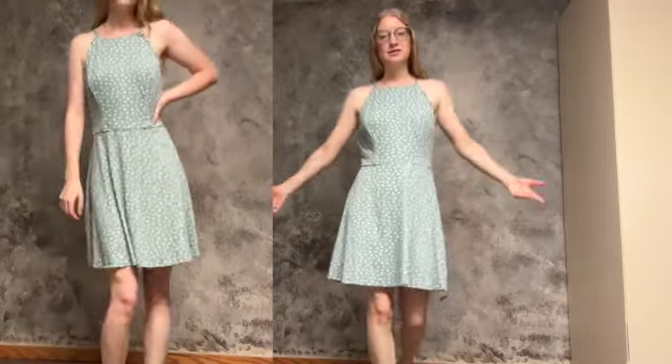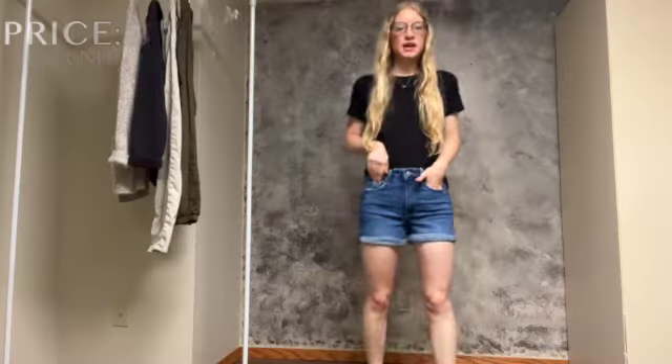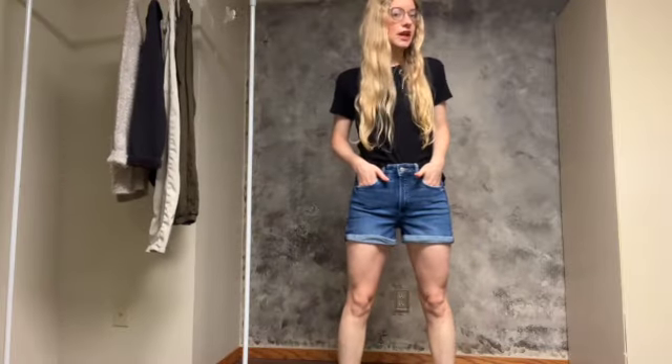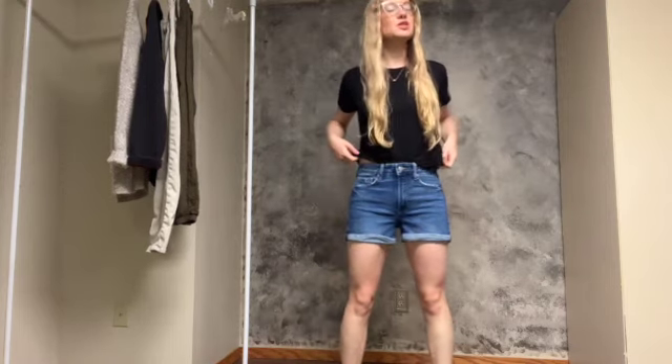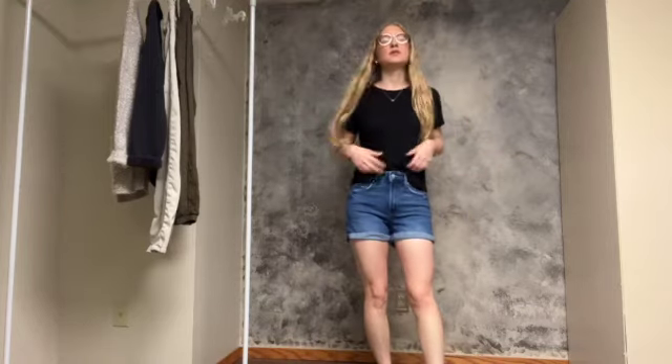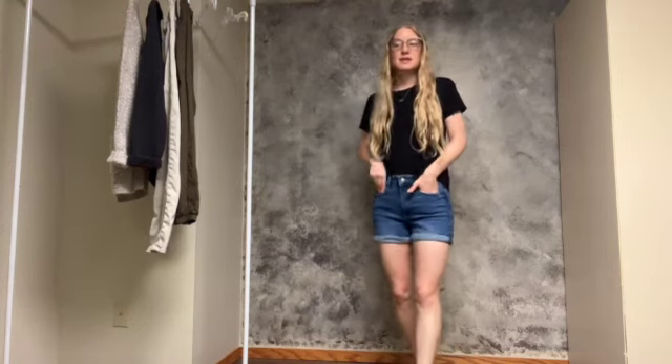Outfit number two is some denim shorts — they are super cute, originally from Old Navy but I thrifted them. They're a little bit longer in the leg, so they're modest with no chance of anything popping out. I love something a little more conservative. They're high-waisted, which is a favorite feature, and I have on a basic black t-shirt in a cropped style that I'm tucking into the shorts. I love the darker wash denim.